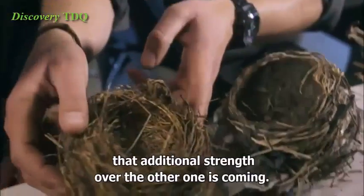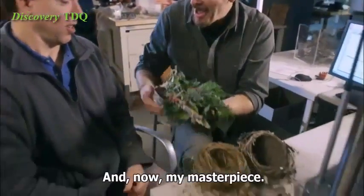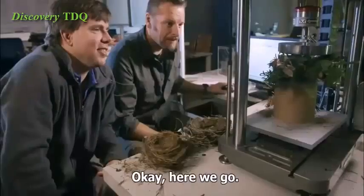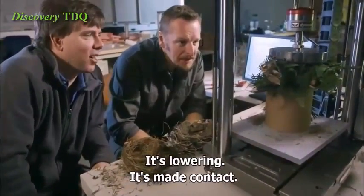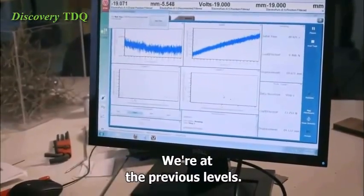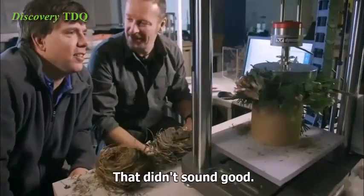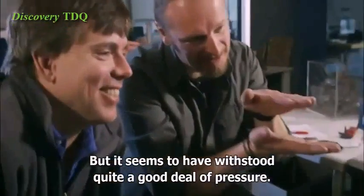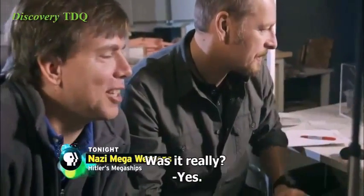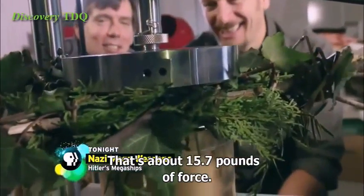And now, my masterpiece. It looks like a Christmas tree. Okay, here we go. It's lowering, it's made contact. We're at 25... wow. That didn't sound good, but it seems to have withstood quite a good deal of pressure. What did it get up to? It was around 70. That's about 15.7 pounds of force.